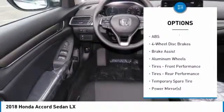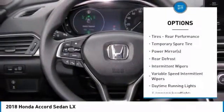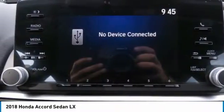Lane departure warning. Keyless entry. Traction control. Stability control. Steering wheel audio controls. Anti-lock braking system. Bluetooth. Power steering. Adjustable steering wheel.